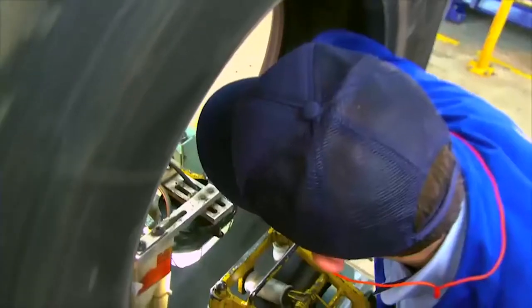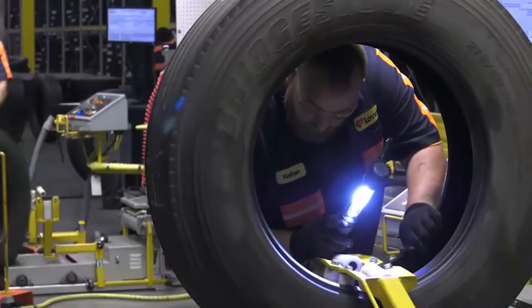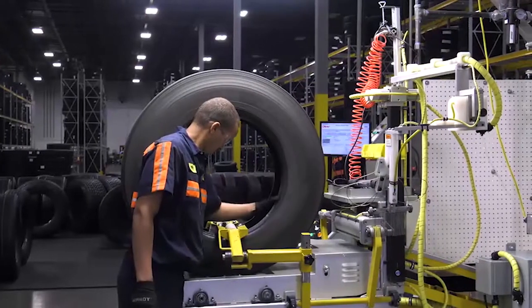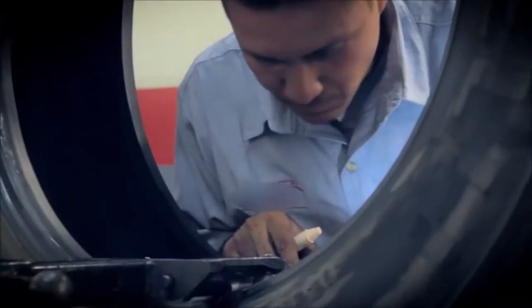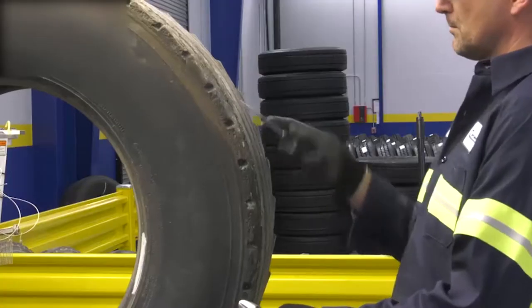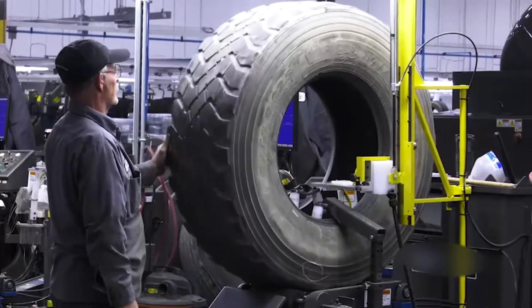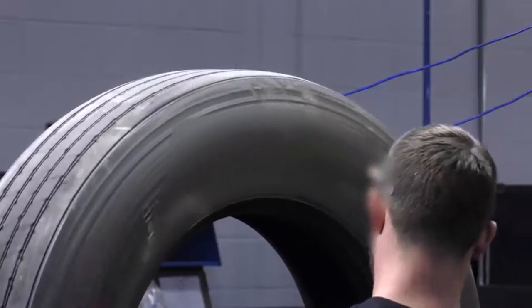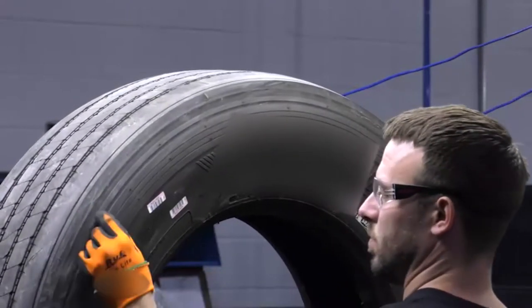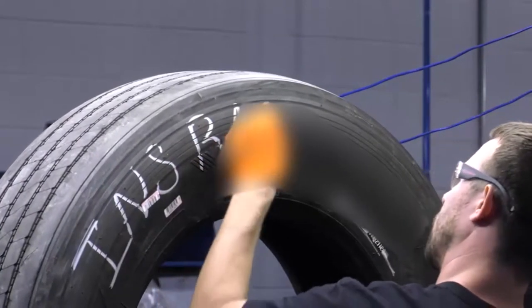Before a worn tire or casing is entered for the retread process, it must pass a thorough inspection from a highly skilled technician. The surface on the inside and outside of the tire is carefully inspected to ensure that there are no visual out-of-service conditions. Every rock and embedded foreign object is removed from the tread so the technician can determine the initial condition of the casing. If the technician identifies any conditions that might have a negative effect on the performance or safety of the final retread, the casing is immediately rejected and returned to the customer or scrapped.